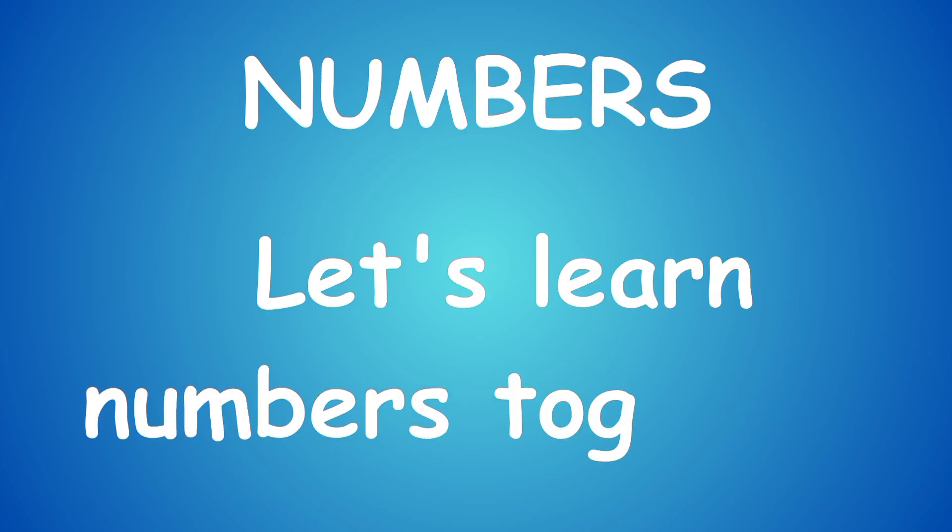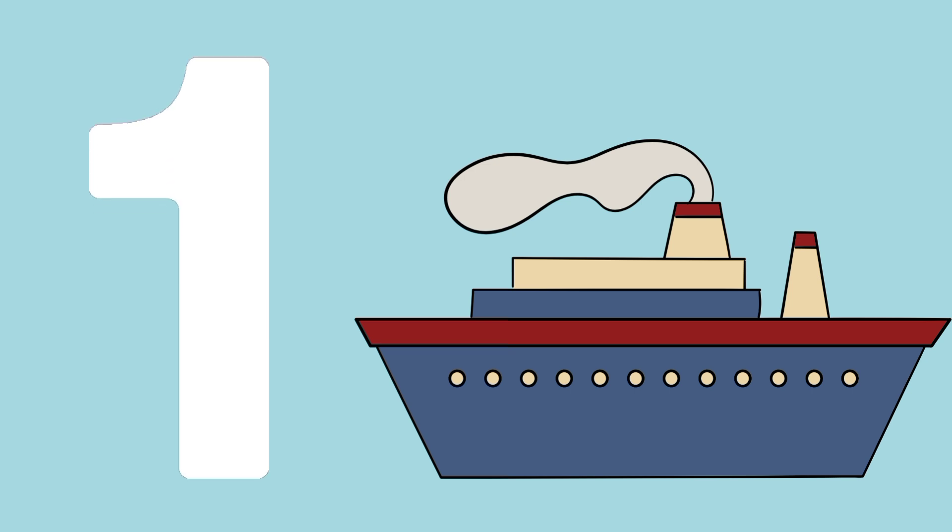Numbers. Let's learn numbers together. One ship. O-N-E, 1. One ship.